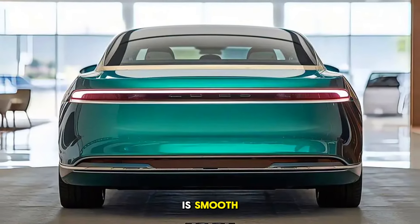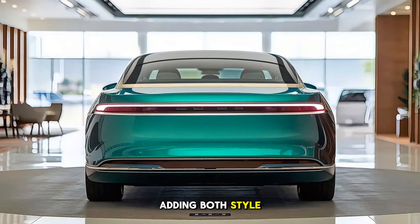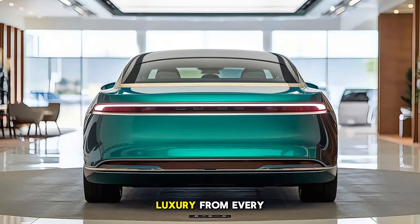The front grille is smooth, and the hood has subtle aerodynamic sculpting, adding both style and efficiency. Finished in a custom sapphire blue paint exclusive to this trim, the car exudes luxury from every angle.